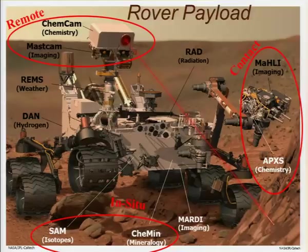The other thing about this payload is that it's very international. Half of my instrument, ChemCam, is French — they might say the better half, because they built the laser. REMS is Spanish. DAN is Russian. The gas chromatograph in SAM is French. APXS is Canadian, and half of RAD is German. So it's a very international team and we've had a great time together.